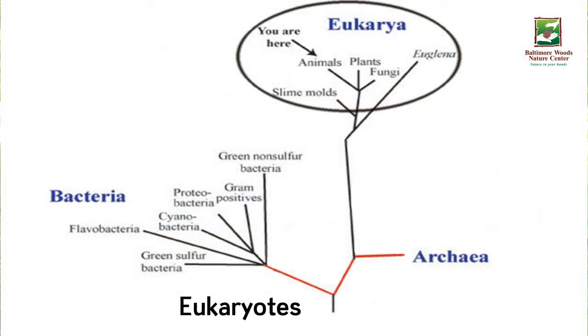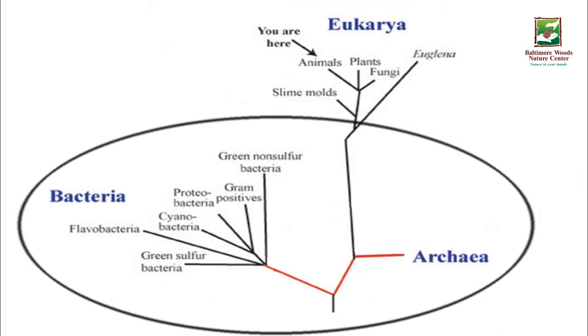They look like fungi, but they aren't closely related to them. They are in the eukaryote group, meaning that their cells have nuclei, like the cells of animals, plants, and fungi, while the prokaryotes have cells without a nucleus. So slime molds are unicellular eukaryotic organisms. Say that ten times fast.